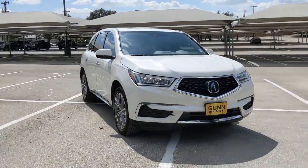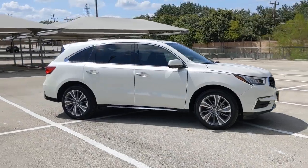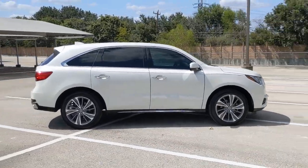Enjoy the view of this 2018 Acura MDX. This vehicle is an outstanding buy with fewer than 25,000 miles on the odometer.